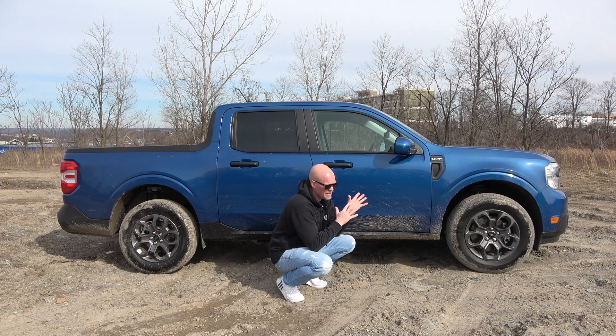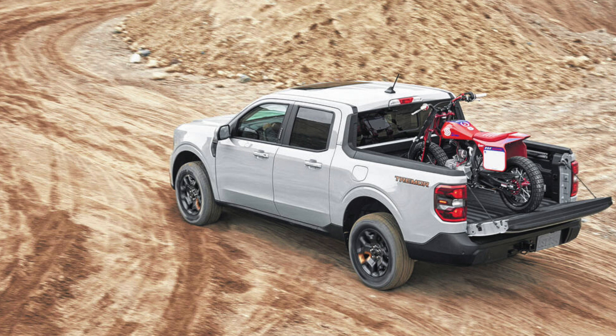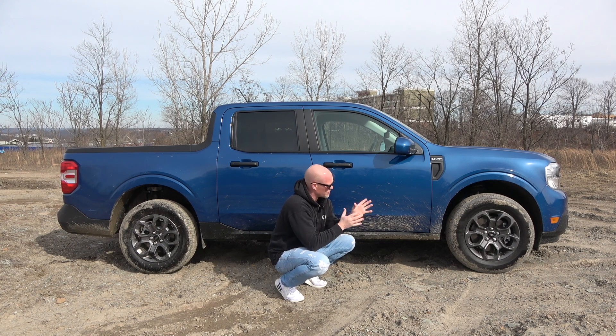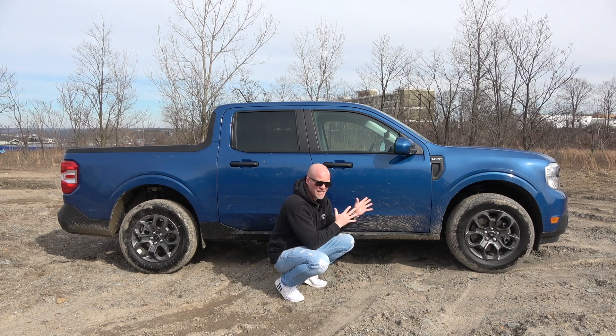You can actually get the Maverick in the Tremor package, which is Ford's off-road package, kind of underneath the Raptor — so it's like a baby Raptor. You get a little lift, a little beefed-up suspension, cooler wheels and tires, and so on. It looks more off-road-ish.